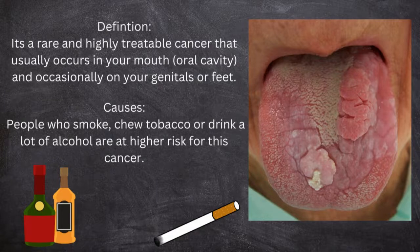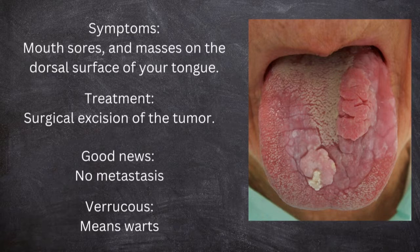Verrucous carcinoma is a rare and highly treatable cancer that usually occurs inside your mouth, which is in the oral cavity, and occasionally can take place in your genitals or feet as well. Smoker patients, as well as those who chew tobacco or drink a lot of alcohol, are at high risk for developing this type of cancer.